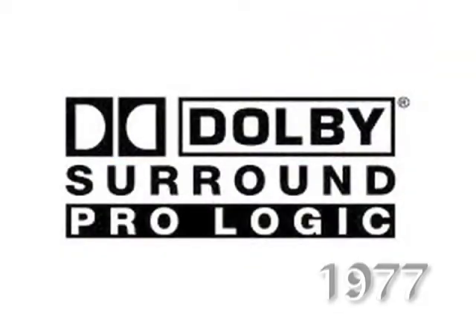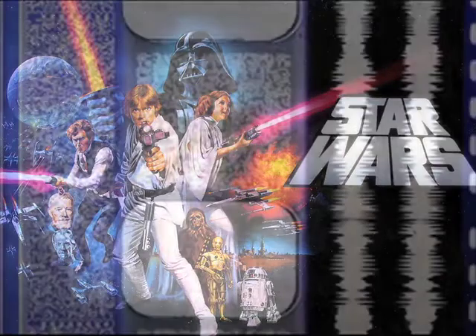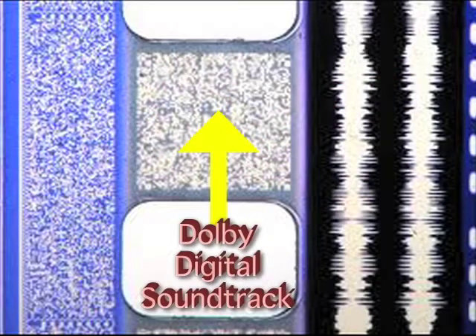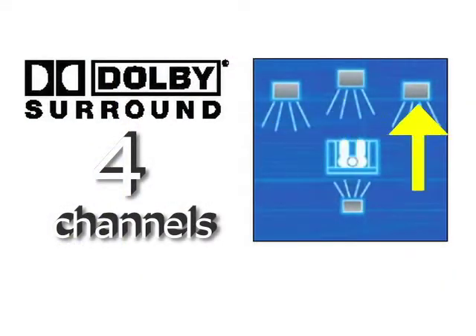In 1977, the original Dolby Surround, now typically called Dolby Pro Logic, was introduced with Star Wars Episode IV. Unlike Dolby Digital and other digital audio formats, it's a stereo-compatible analog format that can be decoded into four channels: left, center, right, and a mono surround.